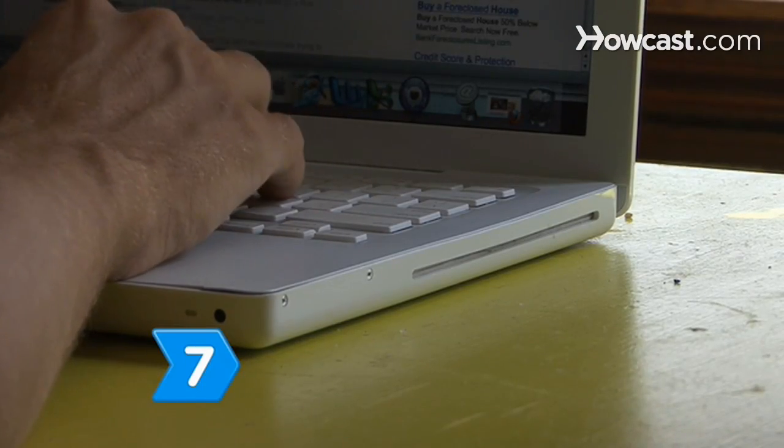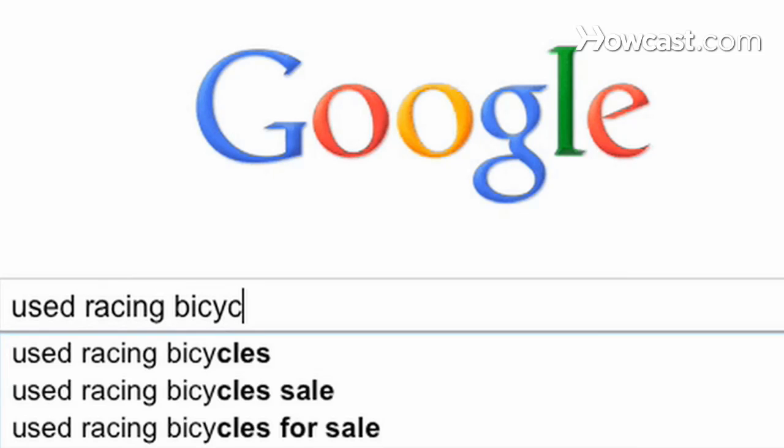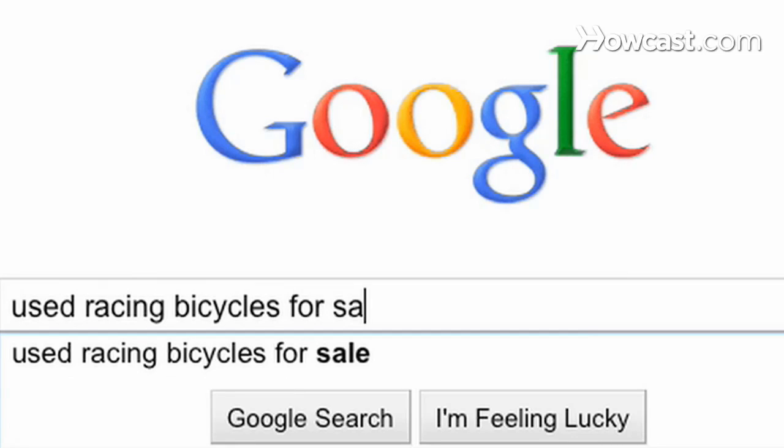Step 7. Score a deal online. If you know exactly what you want, you could find a great deal online on used bikes where pros regularly sell their old models.